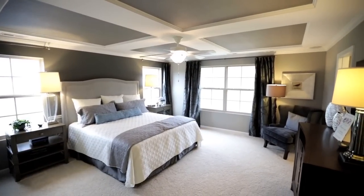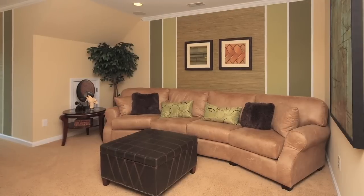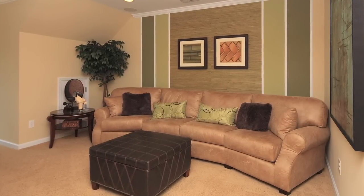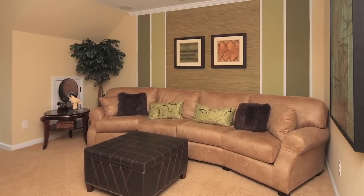There really is something for everyone here. One of our plans offers the option to finish the third floor as bedroom number four with a full bath, or just as a bonus room. Our downstairs master plan has two secondary bedrooms on the second floor, plus a bonus room.